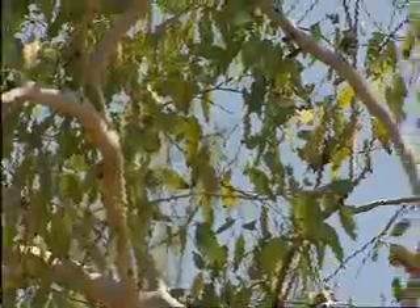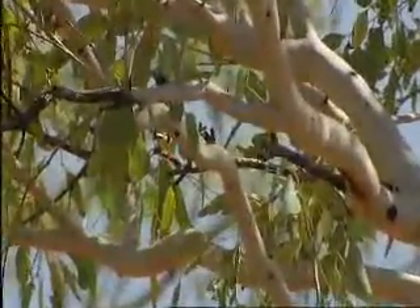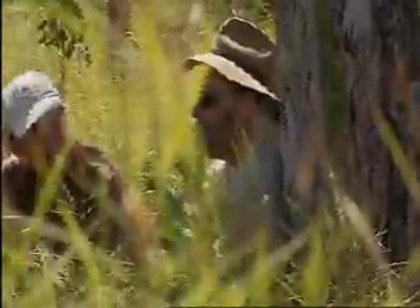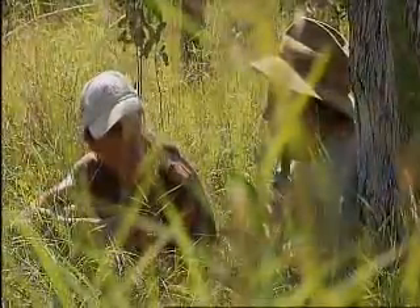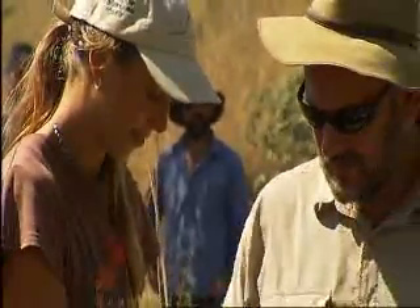Do you have to be pretty quick to get them out once they go in? Yeah, because they can overheat. They'd panic, wouldn't they? Yeah, they're a little confused when they go in the net, so they just seem to lie there and flap a little. Well done. Excellent.